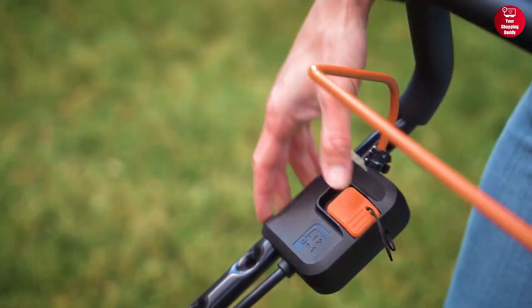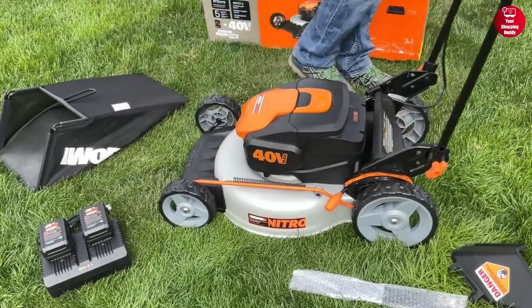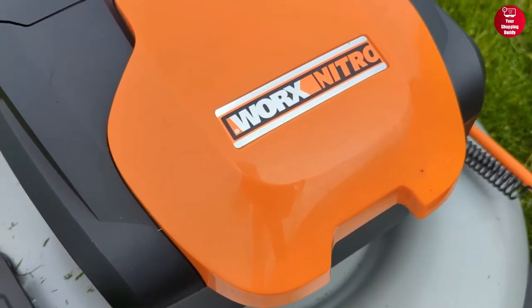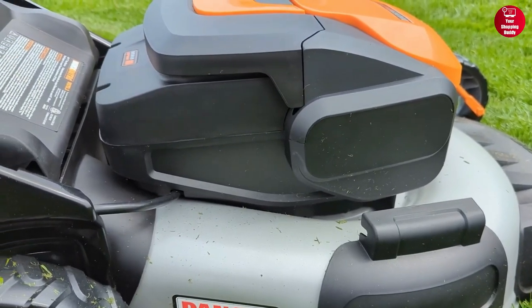The mower is also light and easy to maneuver, and the foldable handle makes it easy to store when not in use. To summarize, with a powerful battery, cordless convenience, and a large cutting capacity, the WORX Nitro Cordless Push Lawn Mower is the perfect choice for an effortless lawn care experience.